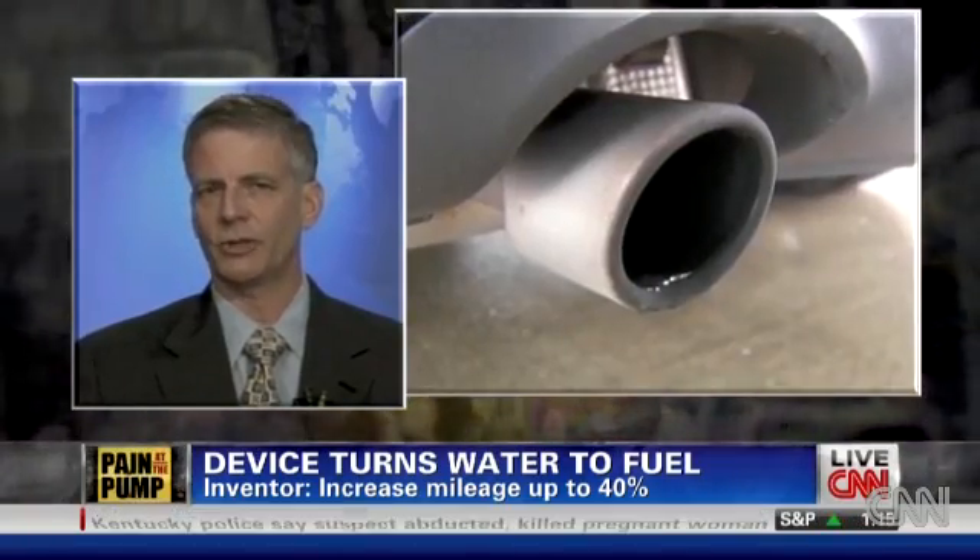So your car partially runs on hydrogen, right? Correct. You're actually introducing hydrogen into the airstream that your car is burning.